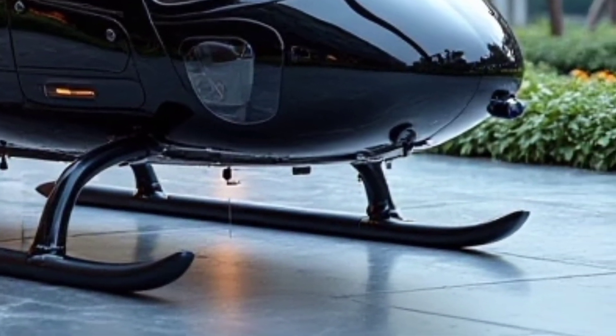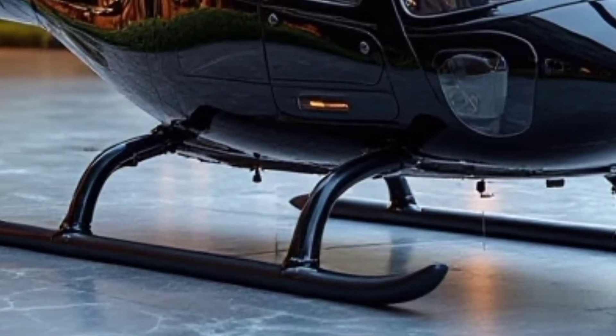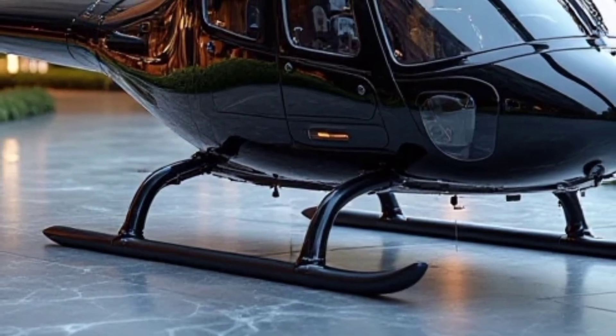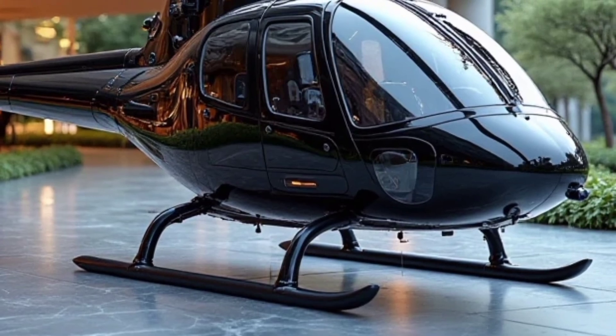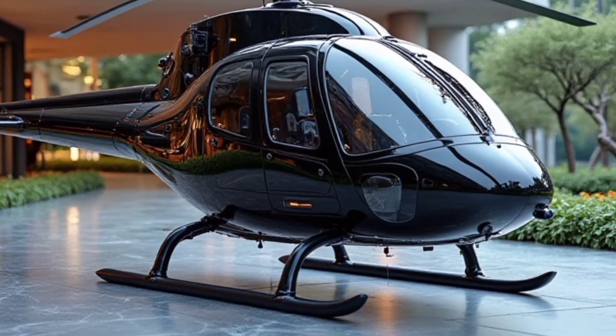The Bell 407 is a powerful and versatile helicopter designed for both civilian and paramilitary operations. With its advanced avionics, high-performance engine, and comfortable cabin, the 2025 model continues to be a top choice for businesses, emergency services, and private owners who need reliable and efficient aerial transportation.